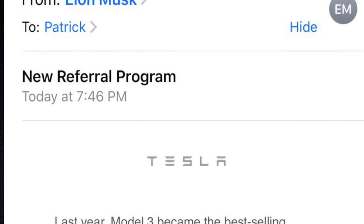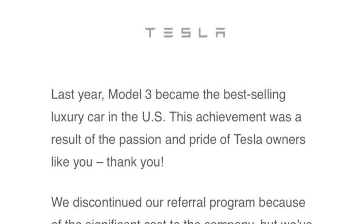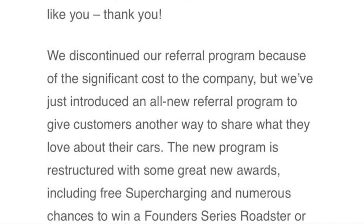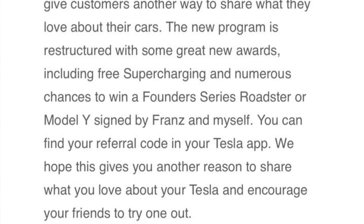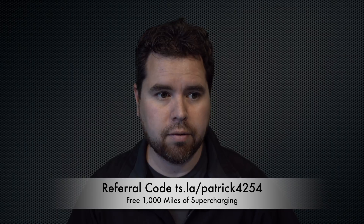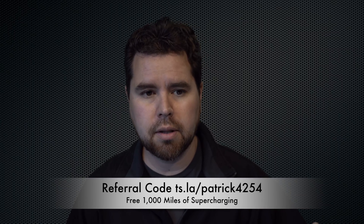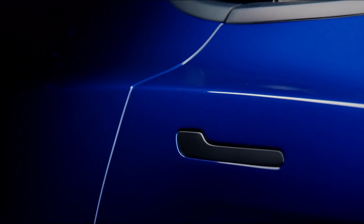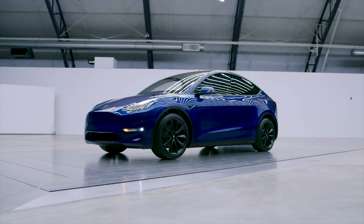The Tesla referral program — they're bringing it back, so this is pretty cool. Thank you guys so much if you used my referral code in the past. My code is Patrick4254, and if you use it, you get 1,000 free miles of supercharging when you purchase a new Tesla, and I get the exact same thing. On my Model 3, I'll get the 1,000 miles of free supercharging and get entered into a raffle to win a Founder's Model Y or a Roadster, which they do quarterly. The Y is monthly, the Roadster is quarterly, and they're both signed by Elon and Franz. If you already have free supercharging, they'll give you two entries into the raffle instead.